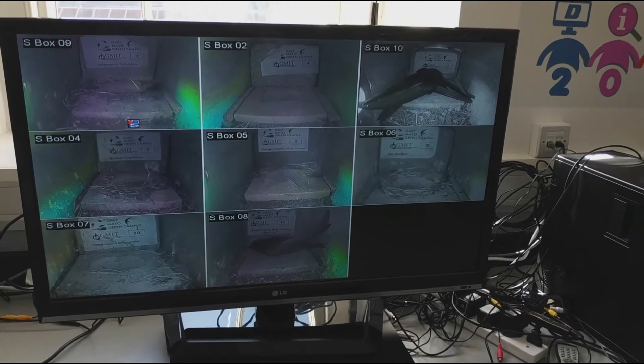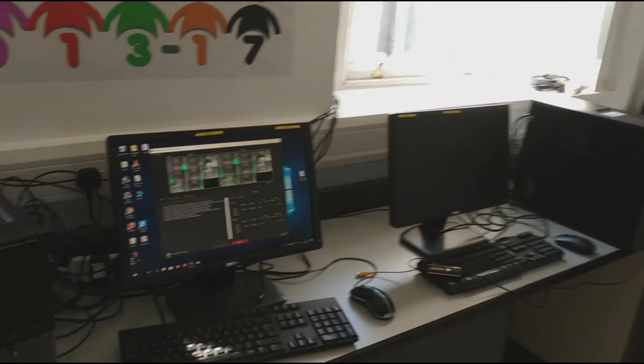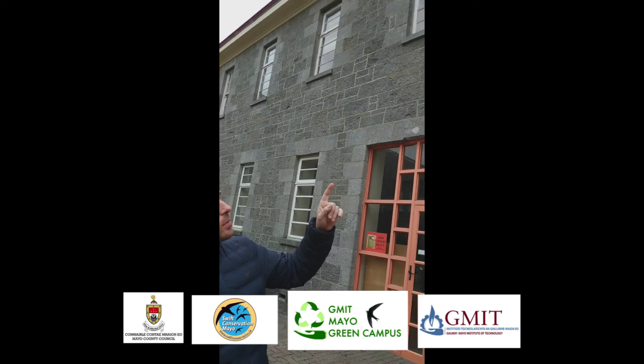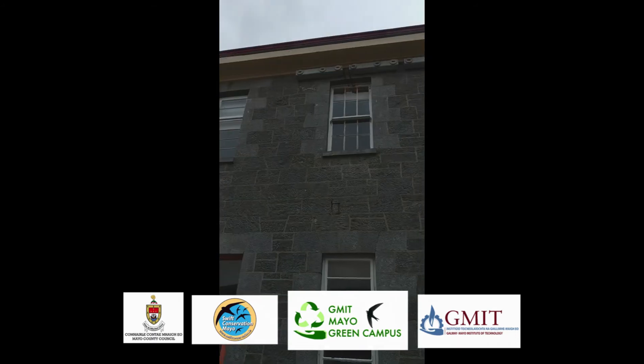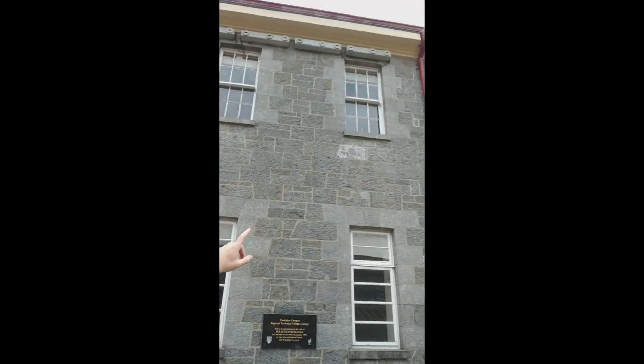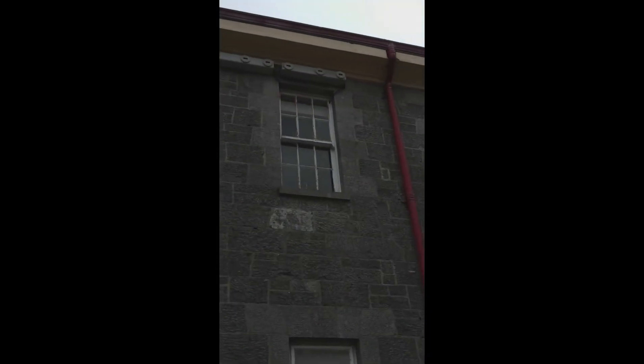Now we are in the courtyard of GMIT Mayo Campus. If you have a look up there, these are the swift boxes. We should also be able to see the cables — those cables go into the swift lab. These four boxes were the first ones installed, and the two over there were installed last year.